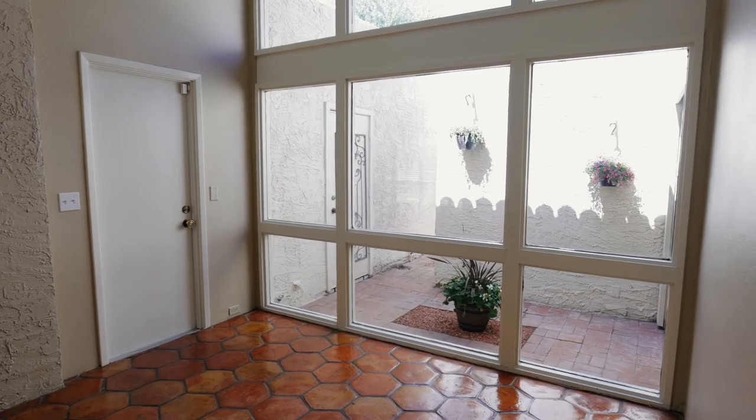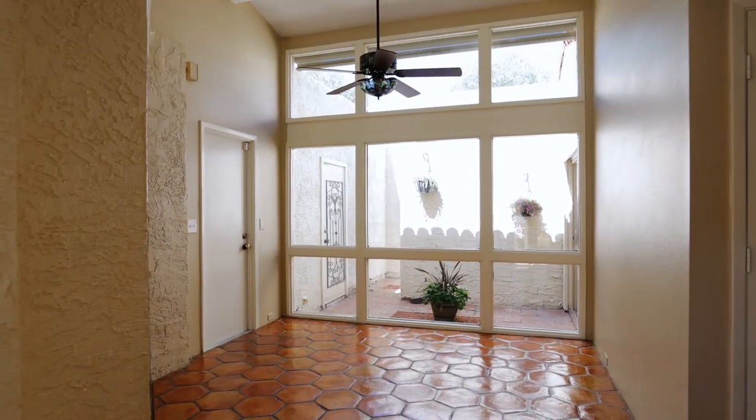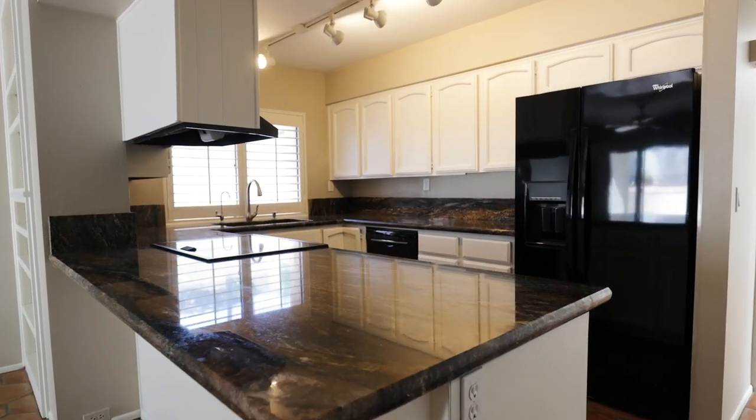The glass atrium greets you with a view of the sky, allowing plenty of natural light which showcases the elegant chandelier in the foyer, the intimate living room, and stunning sawtooth tile. This entertainer's delight will set you apart from the rest.